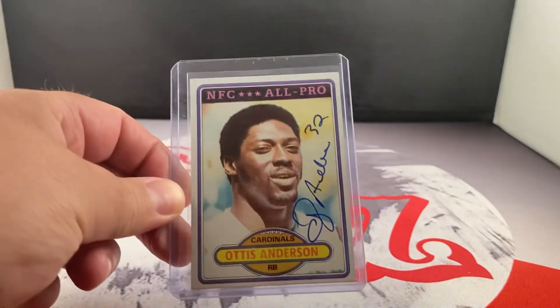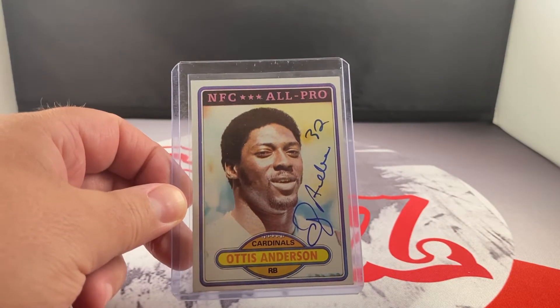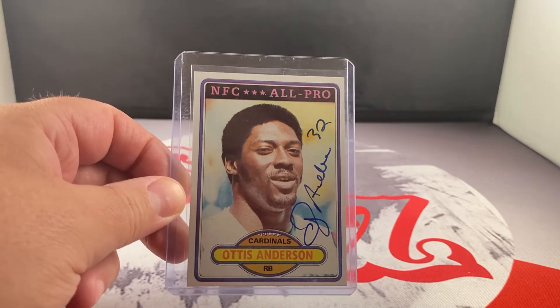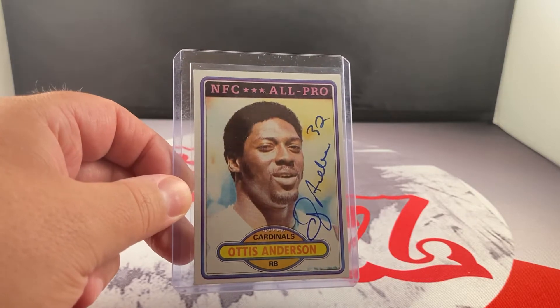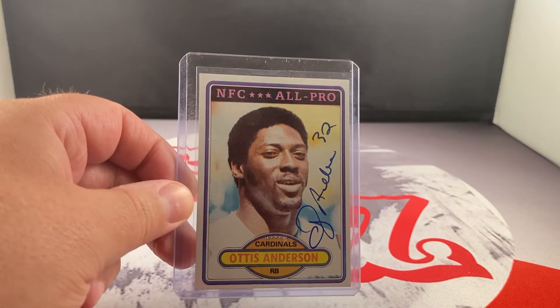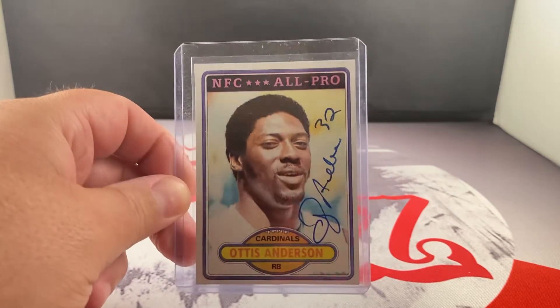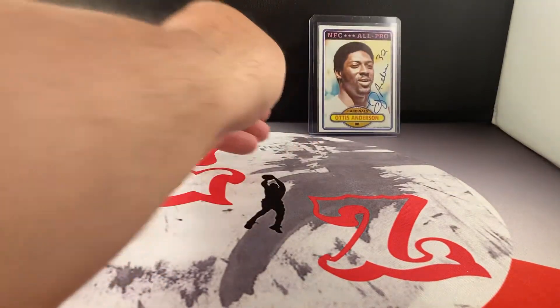This is a TTM return from Otis Anderson — he's five bucks a card, so you can't beat that. He's a 10,000-yard running back, and the guy had a pretty stellar career until he was injured late in his career, which set him back a little bit. He could have been a borderline Hall of Famer. Even with 10,000 yards, that's pretty impressive. It took about 40 days to get back.